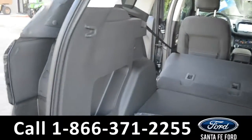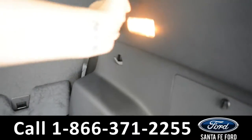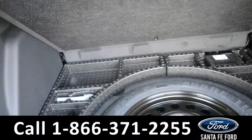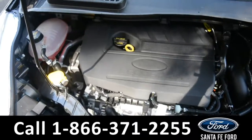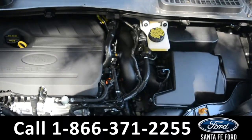Here's a look into the trunk of this vehicle. There is a 12-volt plug-in, as well as storage space next to the spare tire. Under the hood of this vehicle is an I-4 1.5-liter EcoBoost engine.